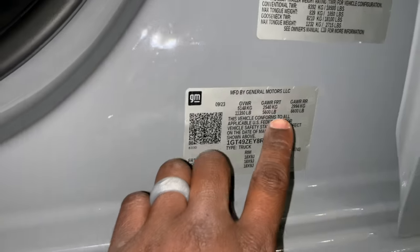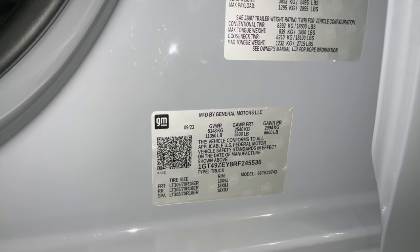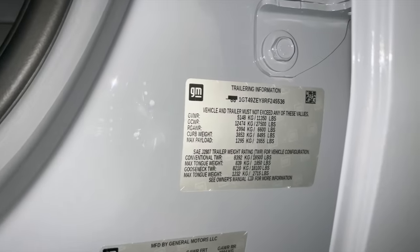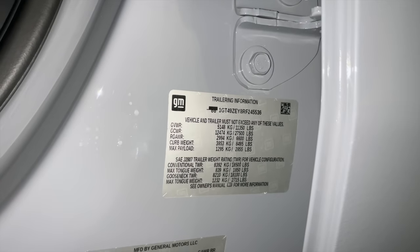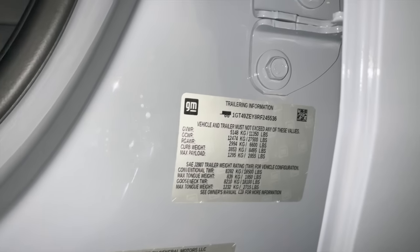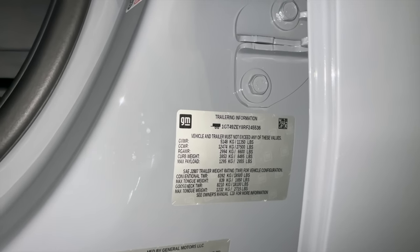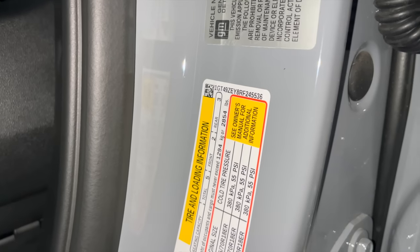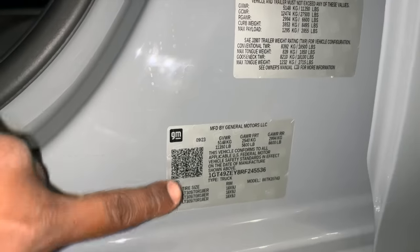The gross axle weight rating is right here. The rear one is going to be the more important for this video — it's 6,600 pounds — and 11,350 is the gross fuel weight rating. Up top it shows you the payload at 2,855 pounds. The towing numbers are 18,500 and 18,100. Those numbers are always going to be more than enough for some people, but if you're looking to tow with that much weight, you're going to hit that payload a lot quicker because this truck is 8,400 pounds.